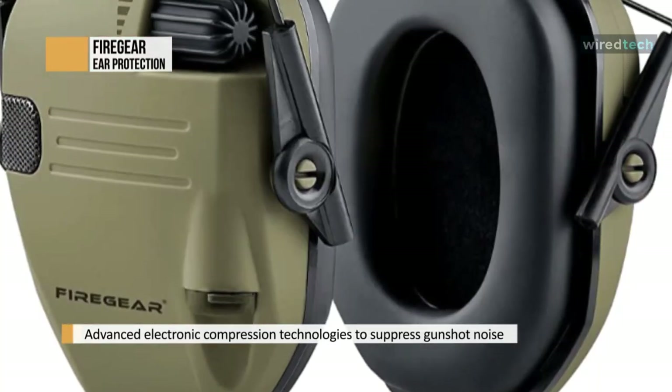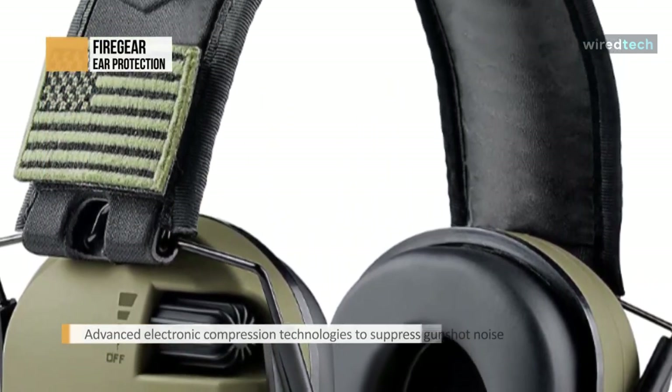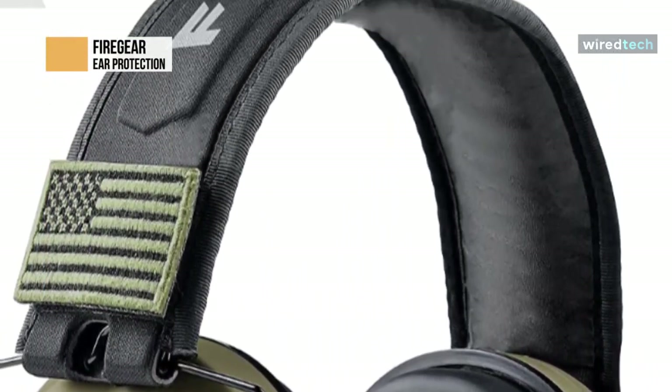The sound quality is greatly enhanced and the stereo effect is excellent. It may not be as good as high-end music headphones, but it's better than other noise-canceling earmuffs.